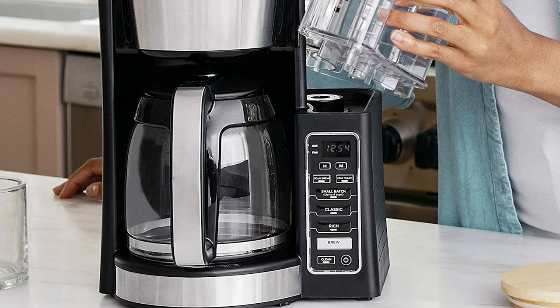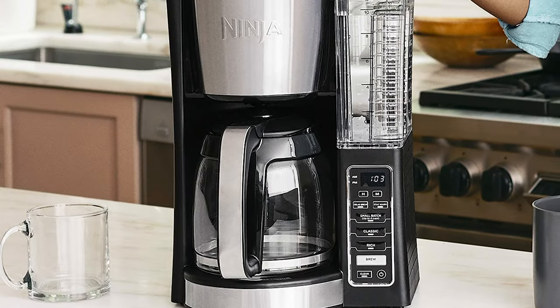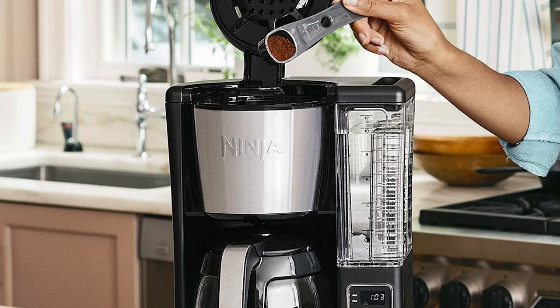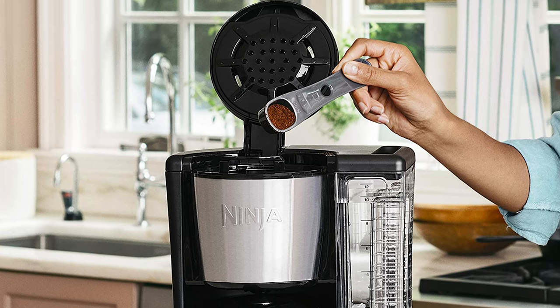Ninja's thermal flavor extraction technology allows you to unlock the full flavor potential of your favorite ground coffee and enjoy a great tasting brew. With the Ninja XL Showerhead, rest assured your coffee grounds will be evenly saturated for uniform flavor extraction.